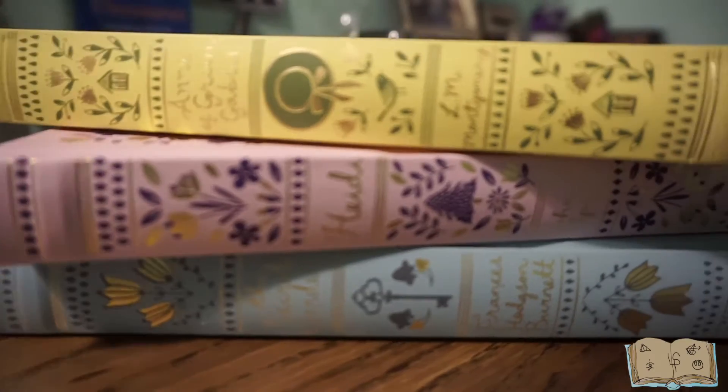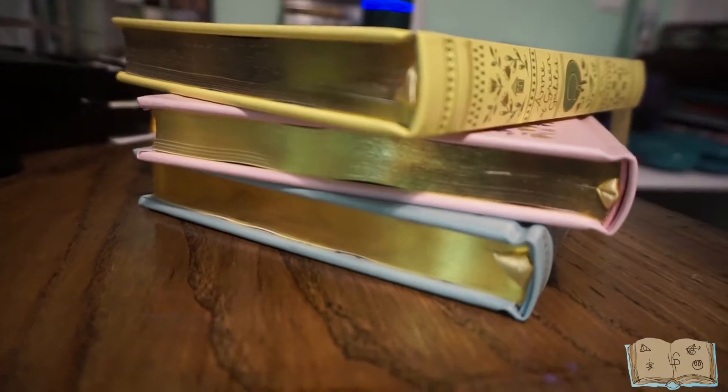I'm going to try to make these videos relatively short. This one's going to be a little bit longer because there are three books for this video — and that is because they are three classics that came together in a set. I got them off eBay for really cheap. We have Anne of Green Gables, Heidi, and The Secret Garden. I'm going to show you these cool editions and tell you what editions they are.